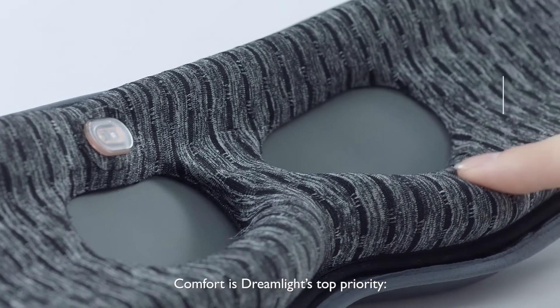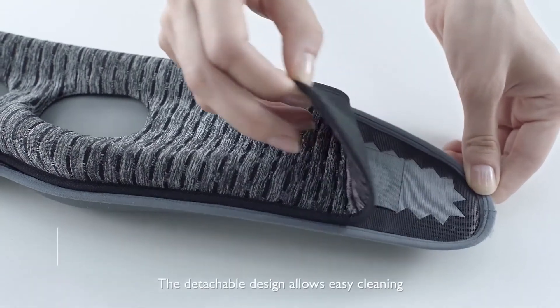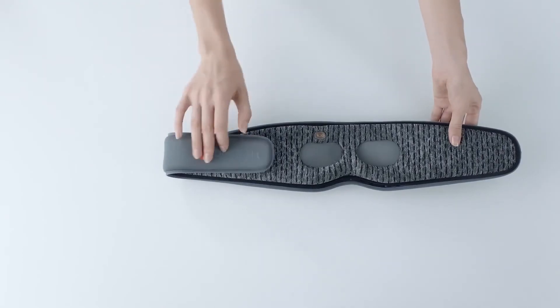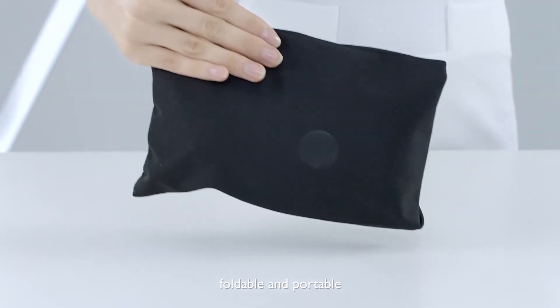Comfort is Dreamlight's top priority. We use a super light, resilient material to achieve it. The detachable design allows easy cleaning, and the Dreamlight Pro is made of flexible materials — foldable and portable.